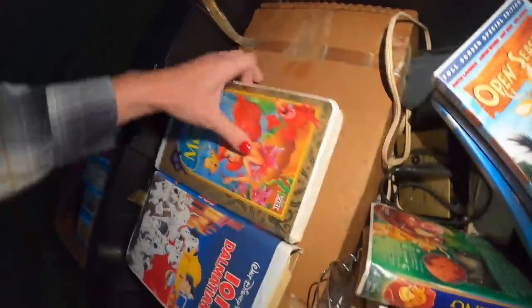Let's see what's in every box, right? You never know. What's in this box?